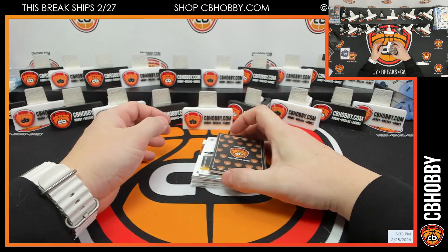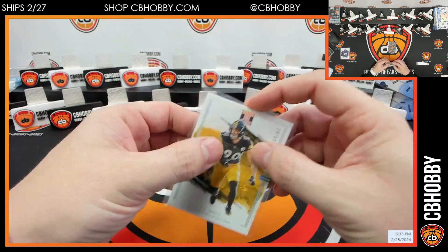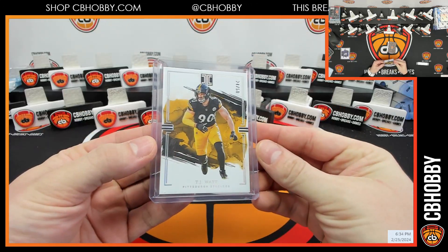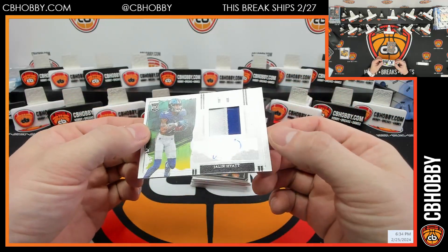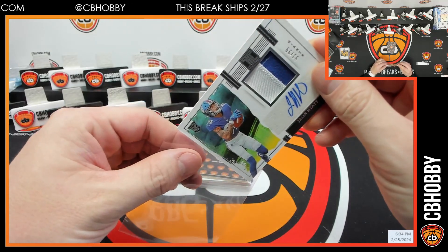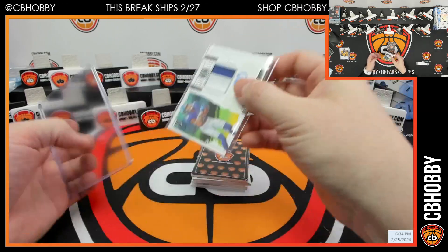Top loader was in the wrong spot. Next base is TJ Watt out of 50, Steelers to Russ. And for the G-Men, Jalen Hyatt RPA out of 99 — I think it's thin, probably won't fit in this though.